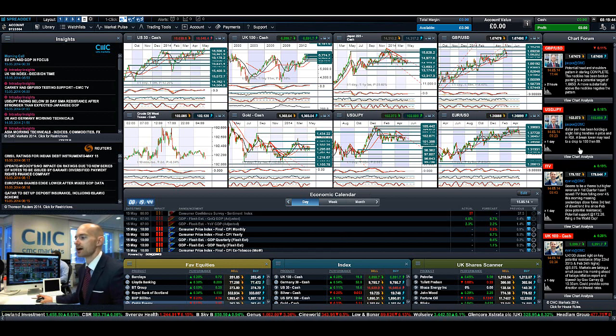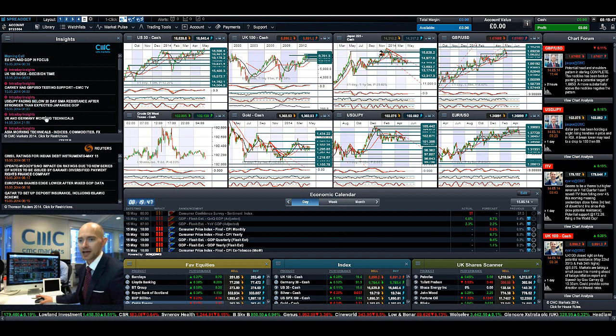Keep an eye on the chart forum for updates from our global analyst team. Insights will give you valuable contributions from the global analyst team about what's moving the markets today. Join me again tomorrow to find out what happened next.